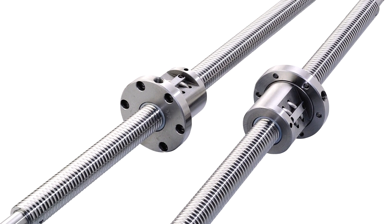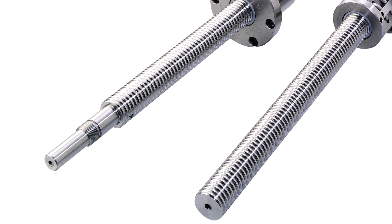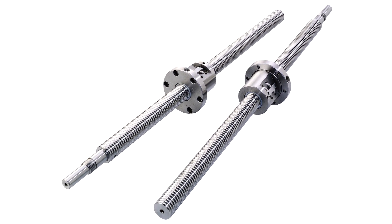Ground ball screws are available in C0 to C6 accuracy in both GIS and DIN standards and are perfect for demanding high-precision applications such as CNC mills, lathes and grinders.